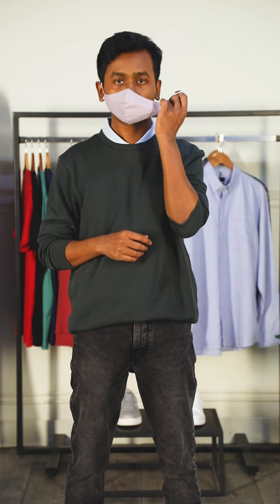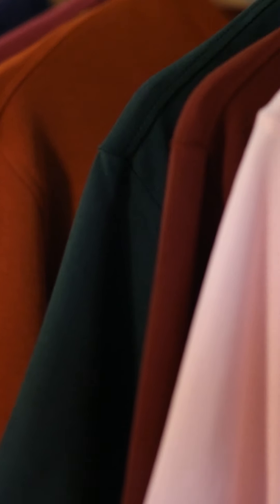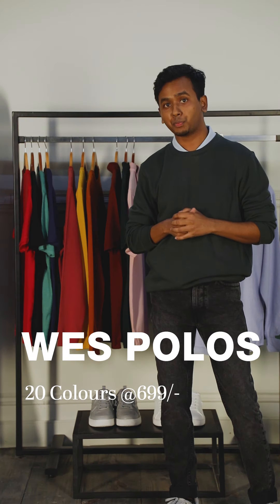Hello everyone, this is Sanch, designer from menswear. Let me unmask myself so that I can talk better. Let's begin with what Westcasual has to offer from the autumn winter collection. Let's start with the stretch polos.